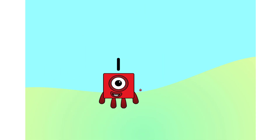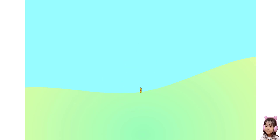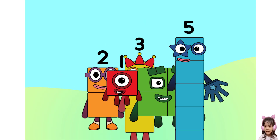One, and another one is two, and another one is me! That's three! Five, four, three, two, one! Time for some number fun! You can count on us with a Numberblock!